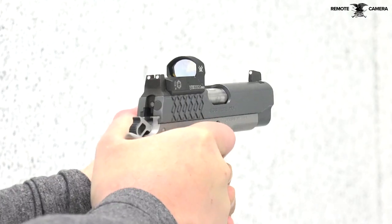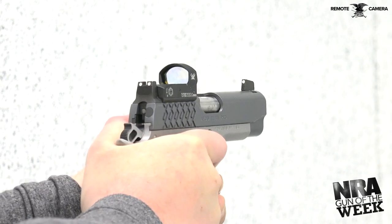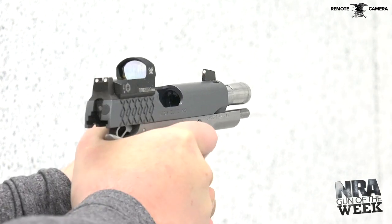Since its adoption by the U.S. military in the early 20th century, the 1911 has become one of the most popular pistols used worldwide, and it's the basis for many different models in both military and commercial applications.